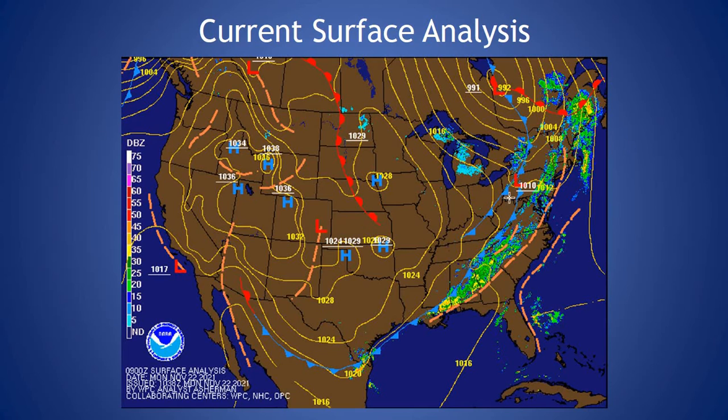Taking a look at our current surface analysis, we have a frontal boundary moving through the region with an area of low pressure well north of that across the Canadian Maritimes. It's going to continue to move over that region. We'll have this cold front sweep through today, giving us those rain showers, and then we'll have Canadian high pressure build in behind that for cold conditions for Tuesday.